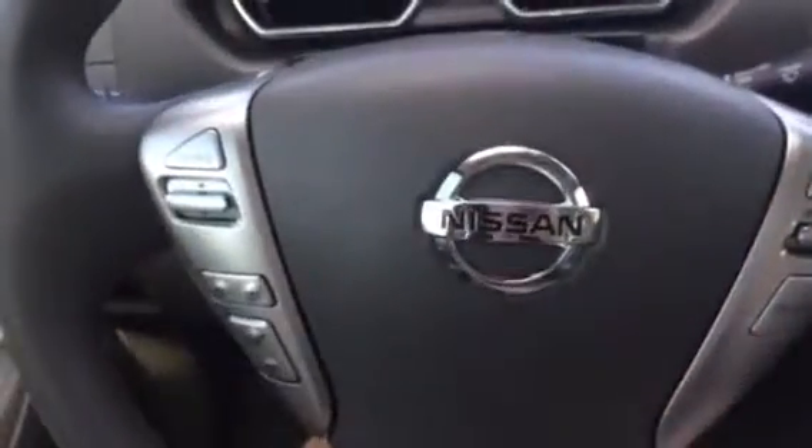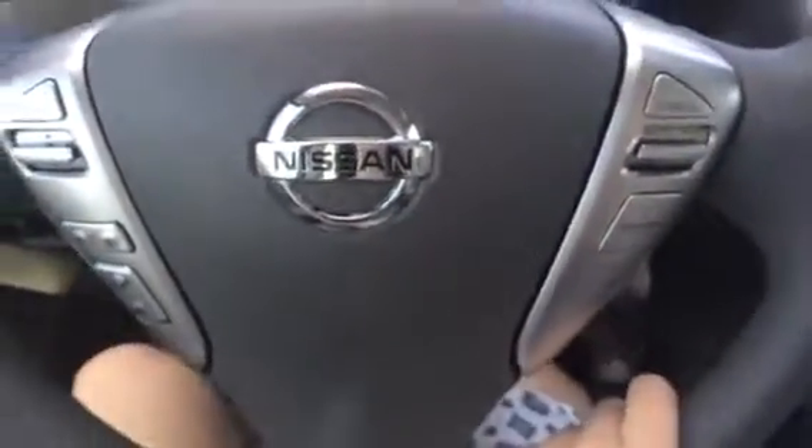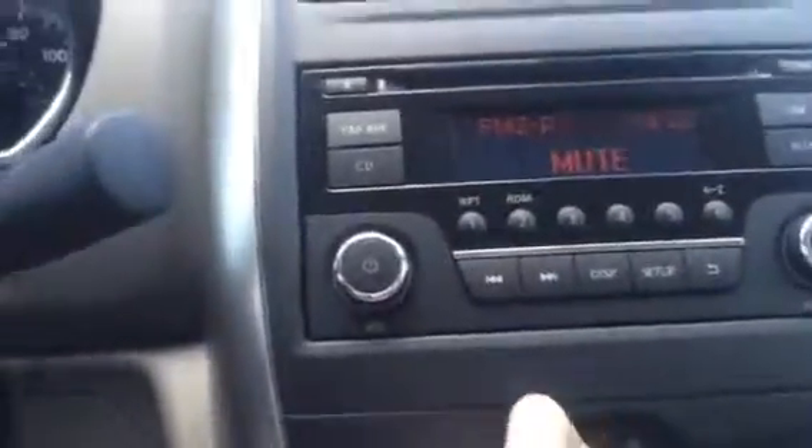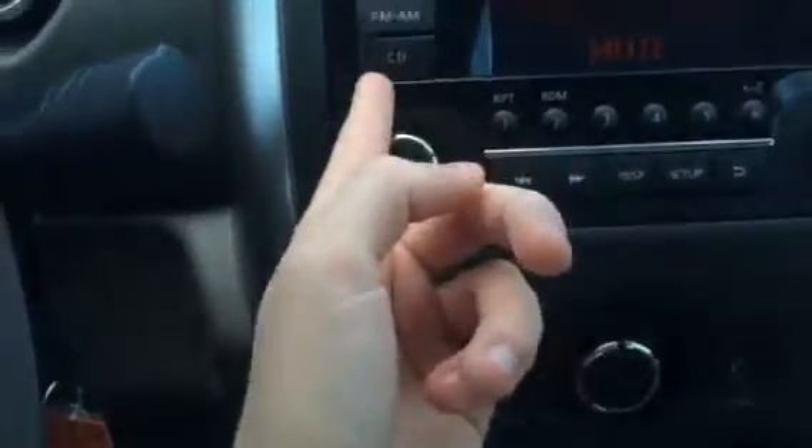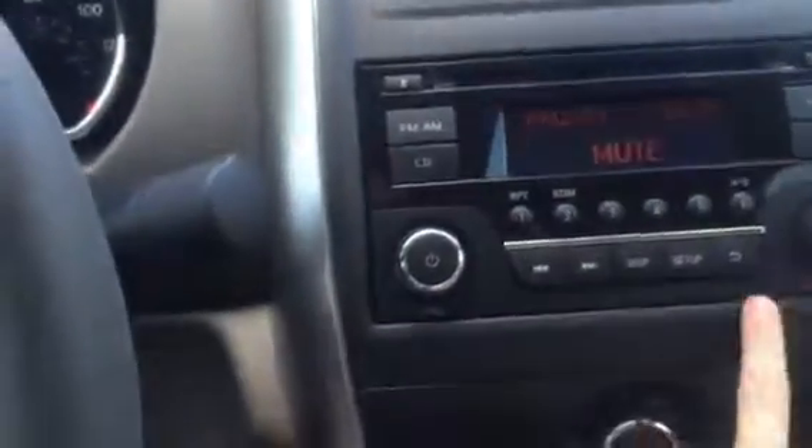Here are your steering wheel controls, which help tremendously while driving and paying attention to the road. There you see is your CD player, your radio, FM and AM. You have a USB and auxiliary hookup as well.